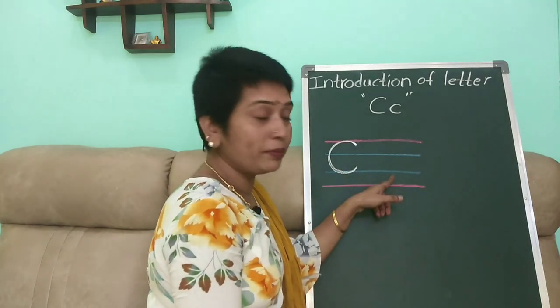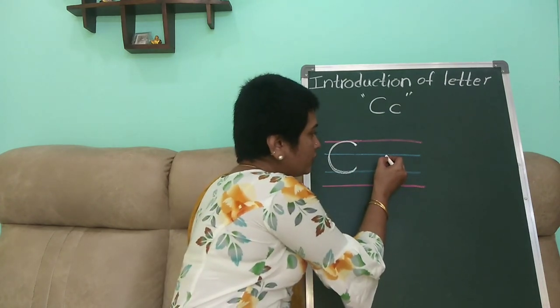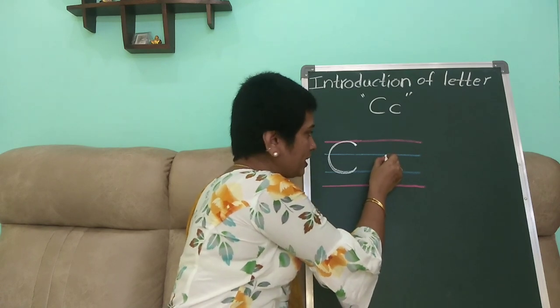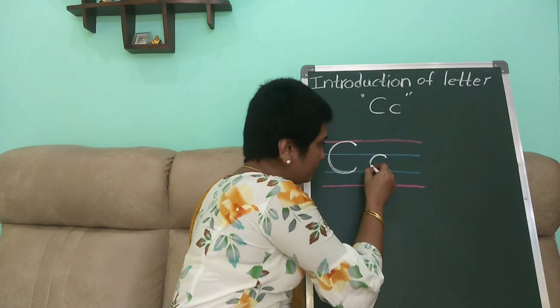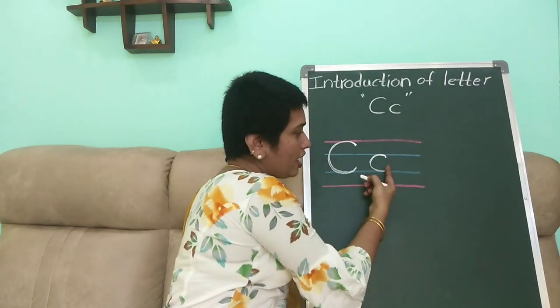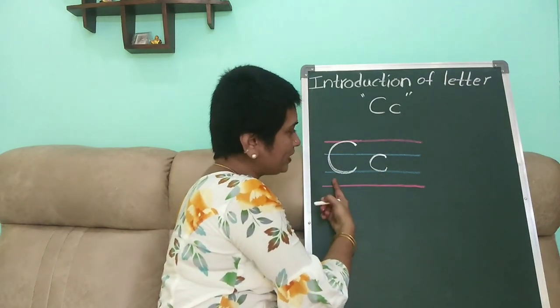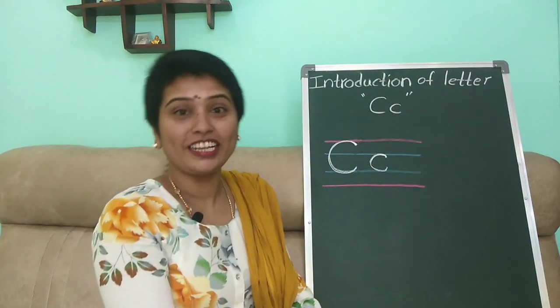Small c should be in between the two blue lines. For small c, start slightly down from the second line, go up, touch the second line and make a curve, touch the third line and go a little up. This is small c. Capital C and small c — now you know how to write both in four lines.